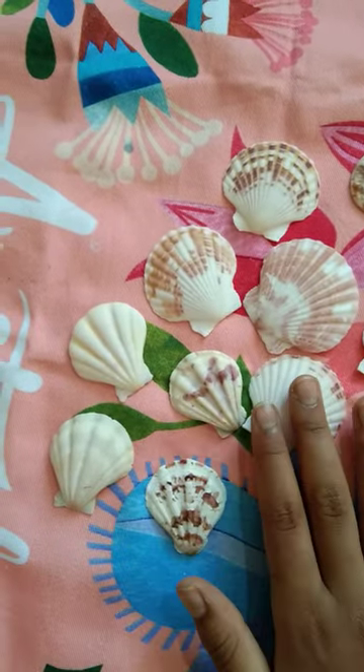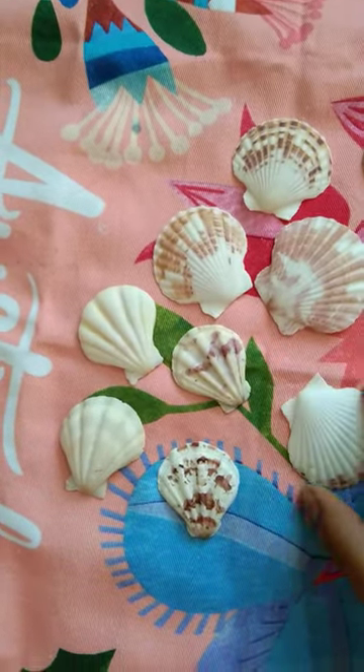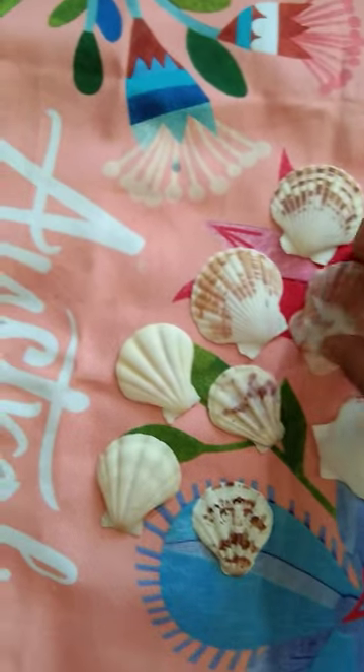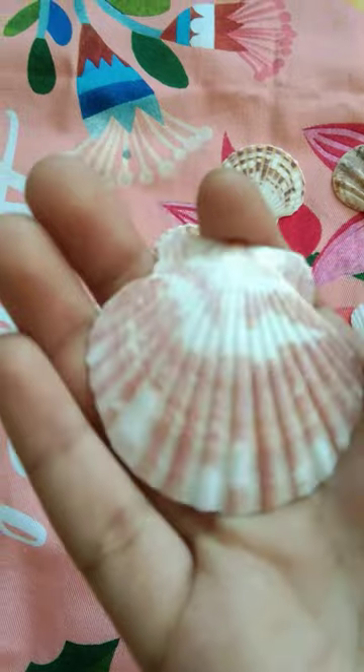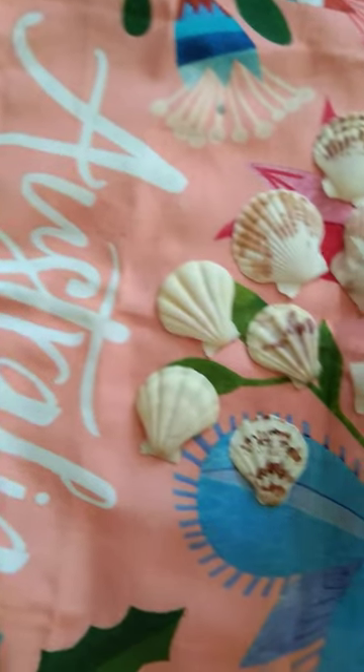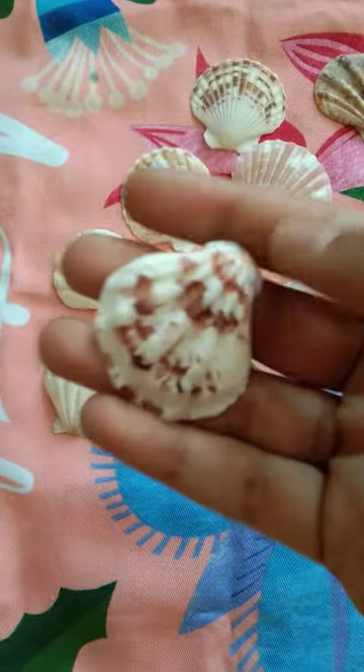Let's go one by one. These are the pleated ones, you can see. And this seashell — you can see there are two different colors. Each and every seashell is different, look!